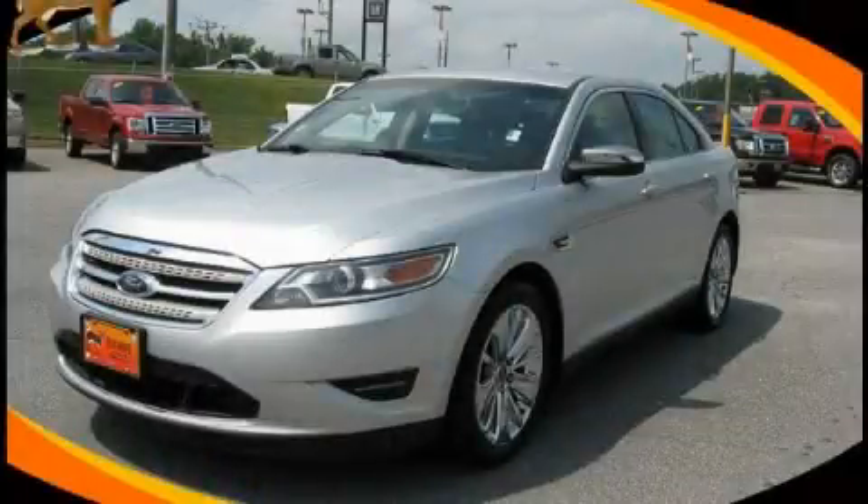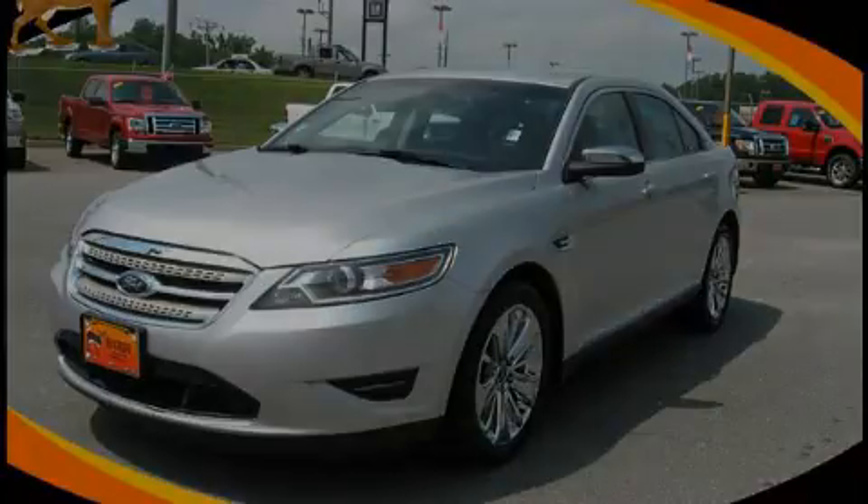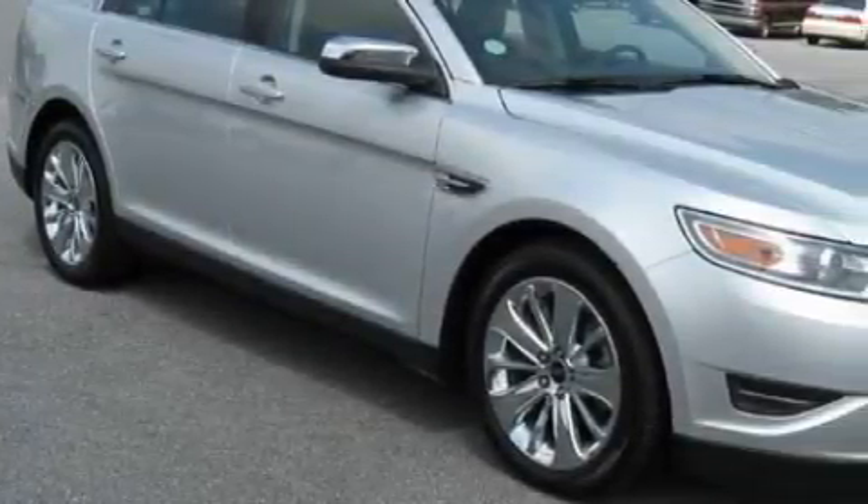This is a 2010 Ford Taurus. It has a 3.5 liter six-cylinder engine and a six-speed automatic transmission.